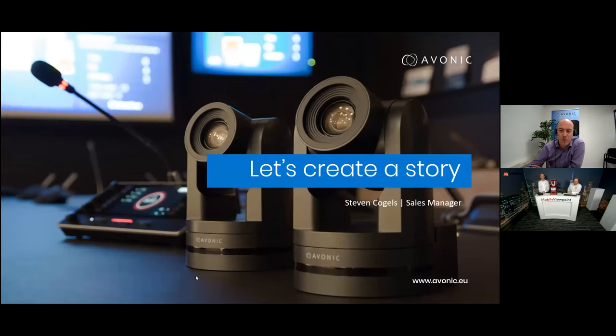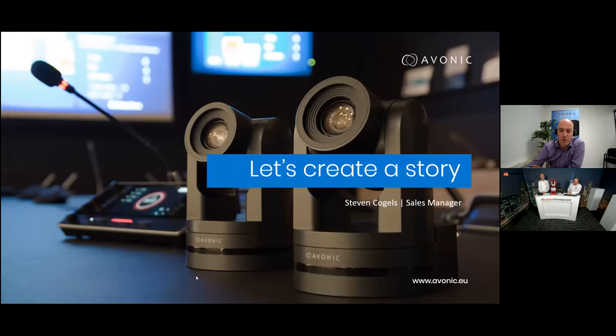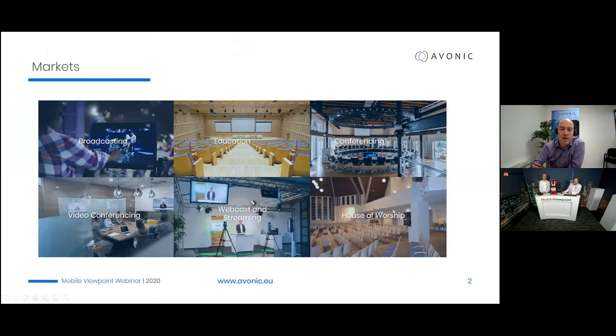A quick introduction about Avonic: we're a Dutch-based company, founded about 13 years ago. We manufacture PTZ and fixed cameras and accessories used in multiple markets. We're active in the broadcasting space. From a positioning perspective, there are high-end PTZ cameras, a very low-end available online, and then a big space in the middle.